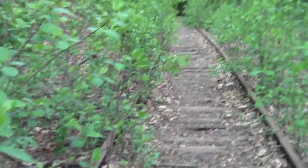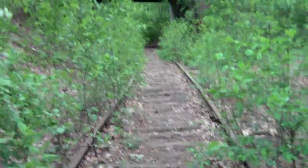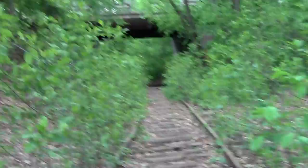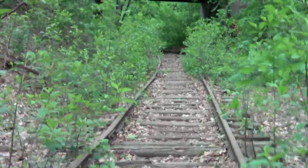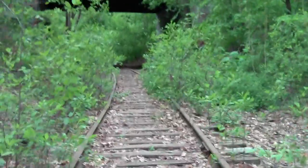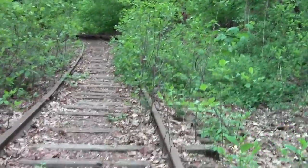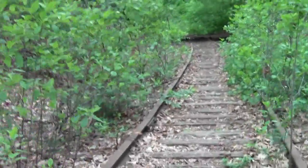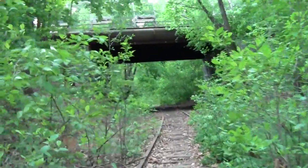If I'm not mistaken, this is where the Watertown branch begins to curve away from the pond and actually begins its route towards the Arsenal and my eventual encounter with Mount Auburn Cemetery.